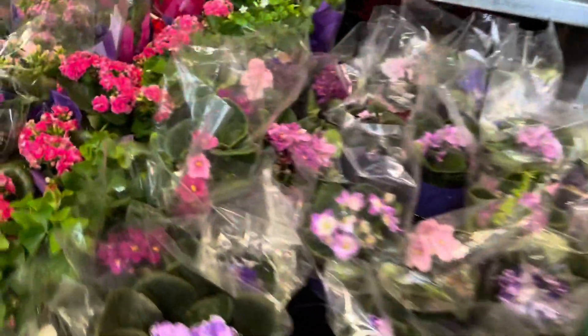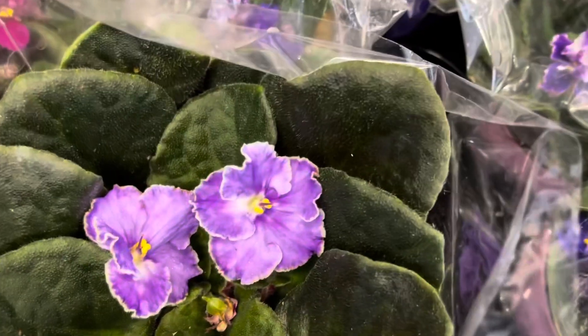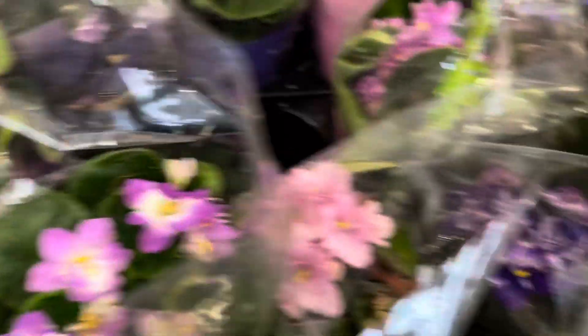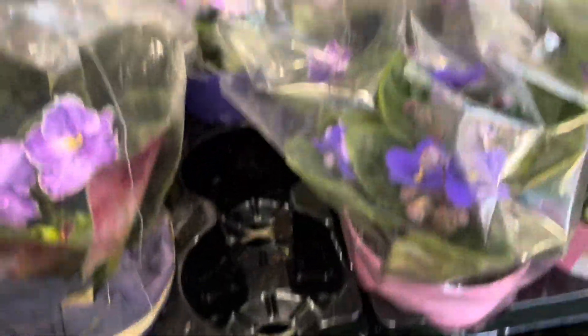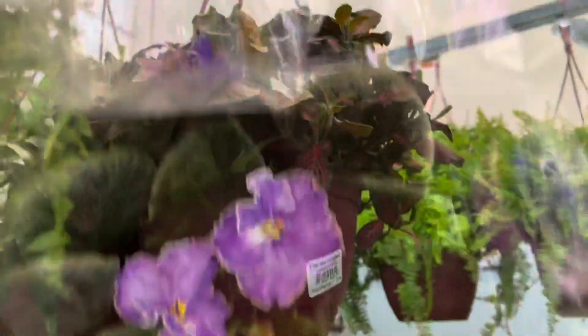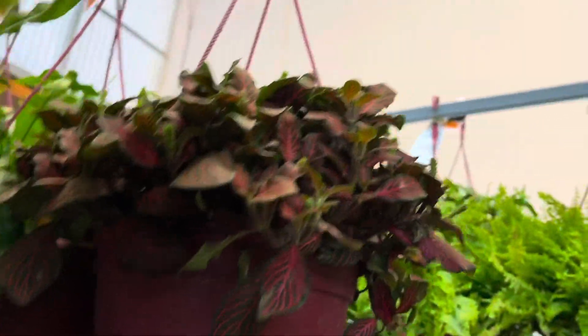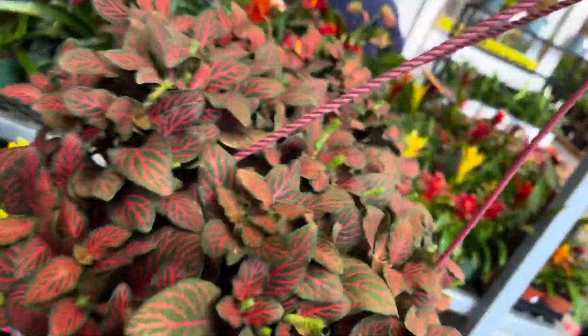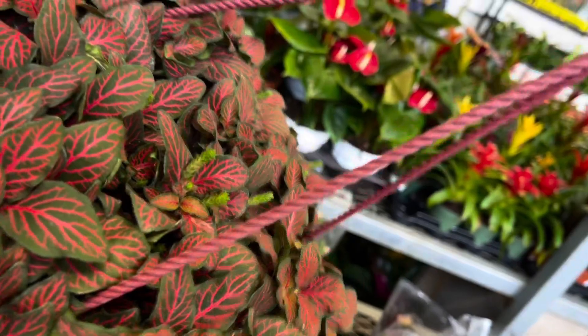I've been feeling African violets lately. Let's see if there's any cute ones here. That's pretty — I love when the flowers glisten. These are $4.98. Holy Fatsia — that is huge. Wow, this is so cool. This is $19.98.